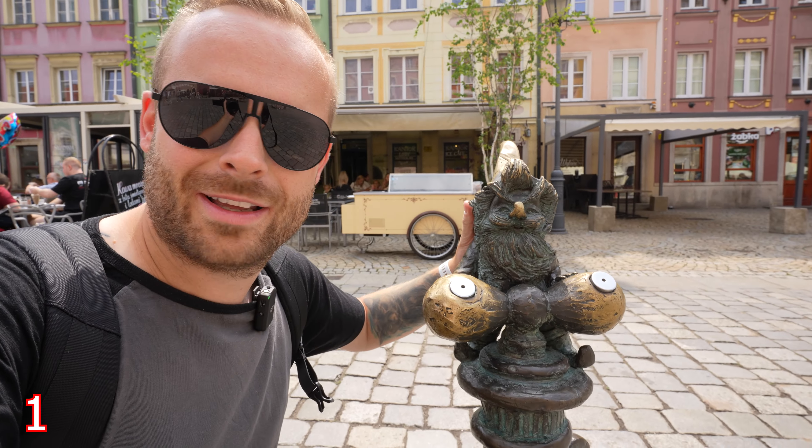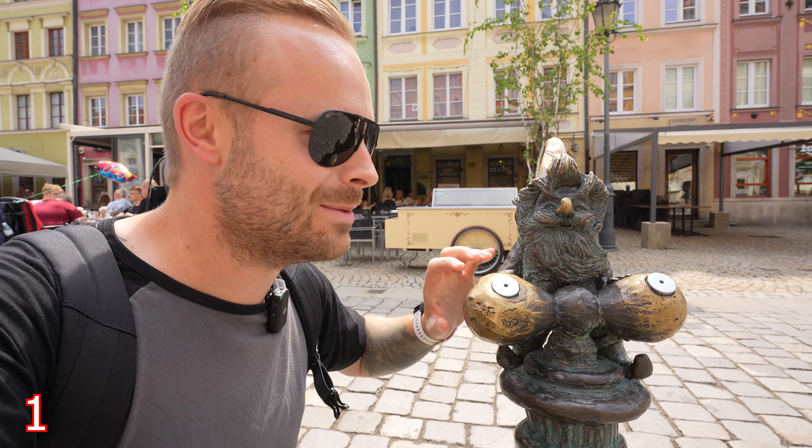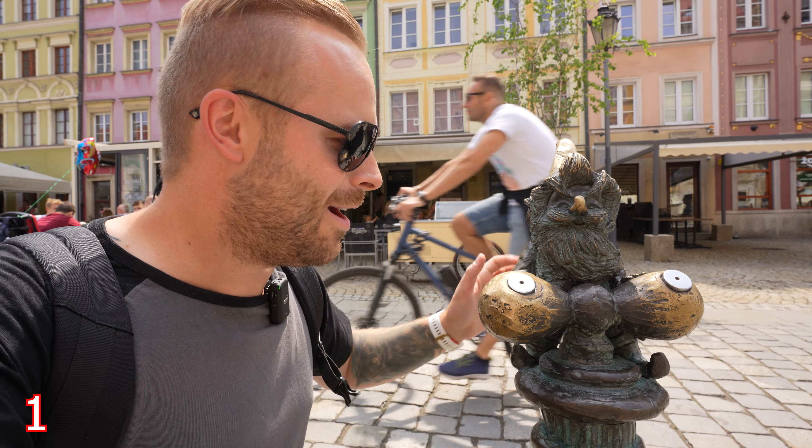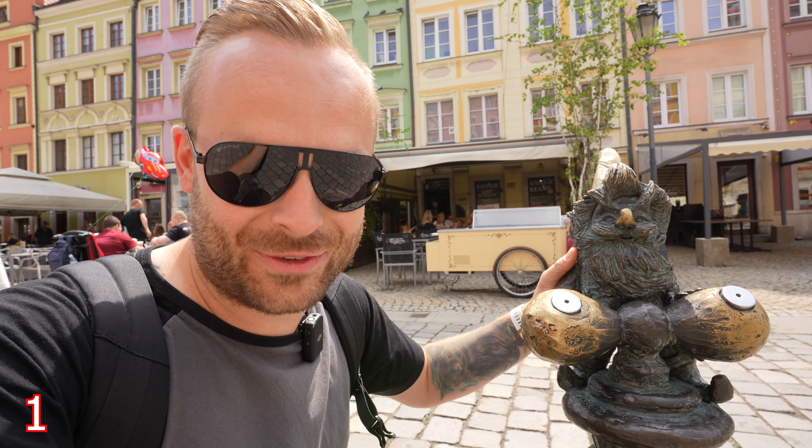At the water pump. I reckon we're going to see a lot more of these through the next few days for sure.